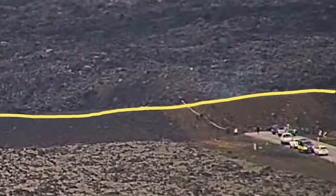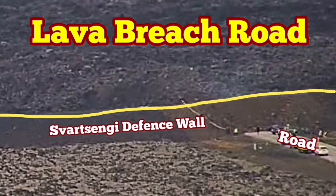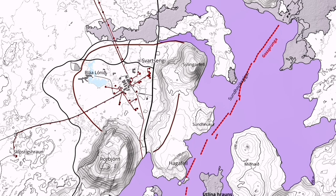The lava is piling up on the side of the lava defense, continuously touching it. It's almost 800 meters — the distance from the hot lava to the pipes in the Svartsengi geothermal power plant. The Blue Lagoon, I suppose, must be closed or evacuated.